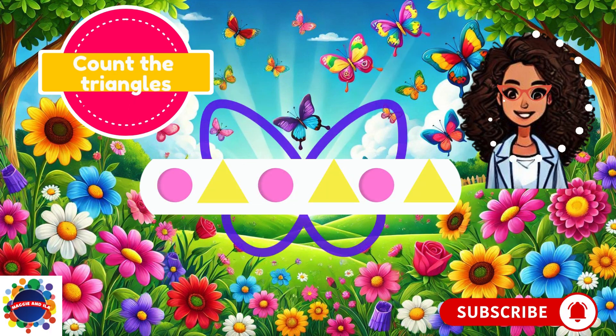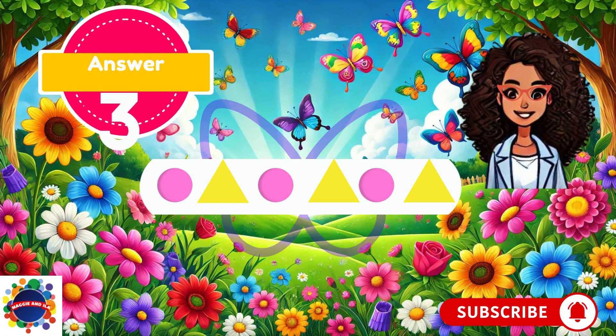Let's try another one. Count the triangles — only the triangles. This might be a trick question. We have one pink circle, one yellow triangle — that's our pattern. And then another pink circle and another yellow triangle, and then another pink circle and another yellow triangle. There are six objects, but the question says count the triangles. I see one, two, three triangles. Did you guess three? I knew you would too.